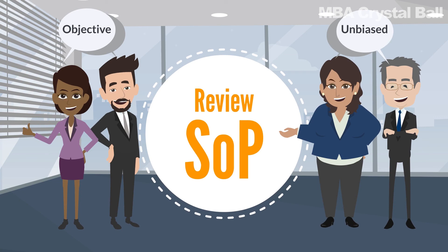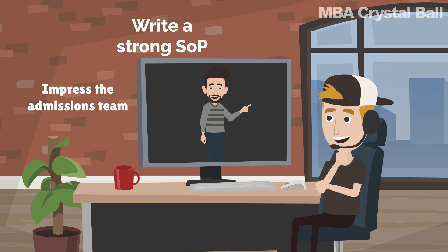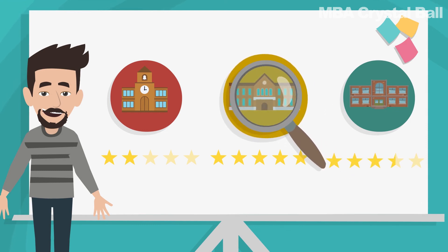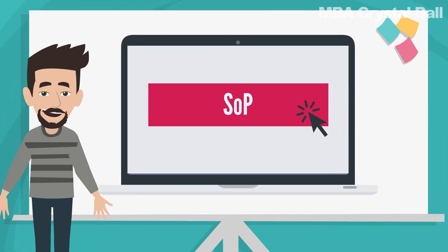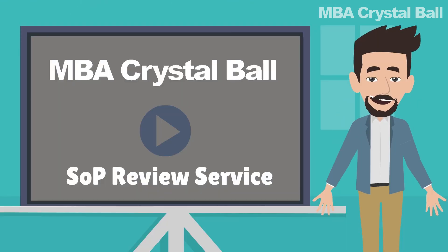That's a quick tour of what you need to do in order to write a strong SOP that'll impress the admissions team and get you into the best university your profile deserves. If you get stuck while writing your statement of purpose, you can always reach out to us. We've seen a fair share of SOPs to know what works and what doesn't. You'll find more about our SOP review service in the description below. Good luck.